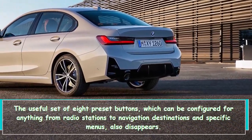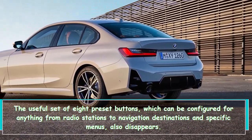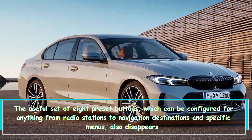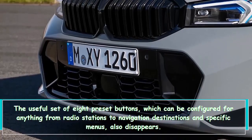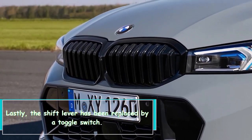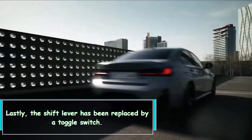The useful set of eight preset buttons — configurable for radio stations, navigation destinations, or specific menus — has also been removed. Additionally, the shift lever has been replaced by a toggle switch.